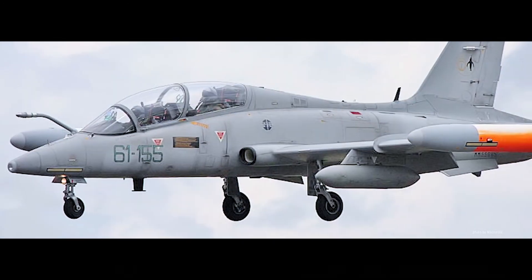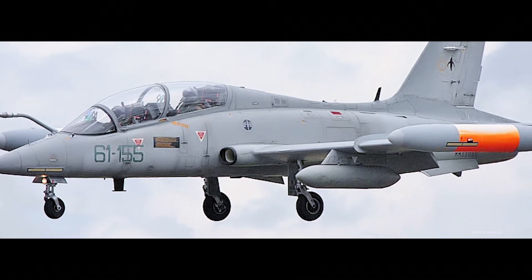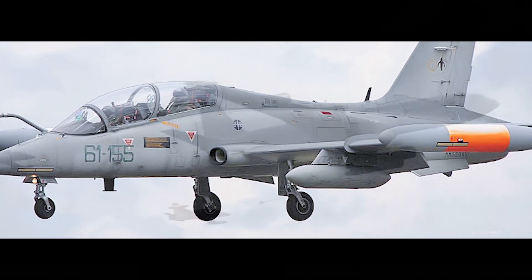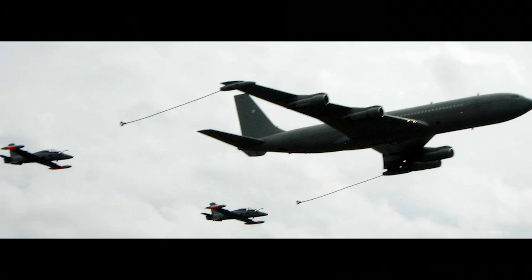The MB339 CD of the Italian Air Force has modernized flight controls, advanced avionics, and space for additional fuel in the tanks mounted on the wingtips. It can also be refueled in flight.